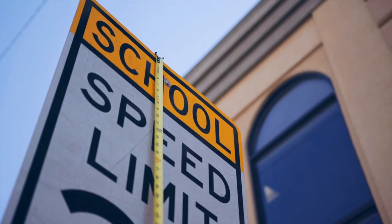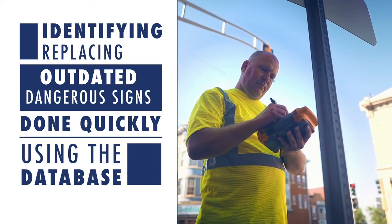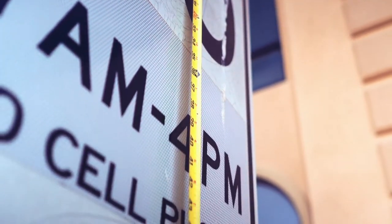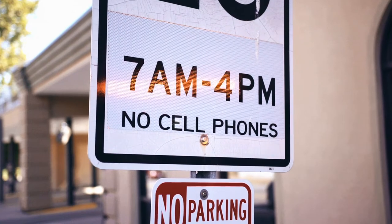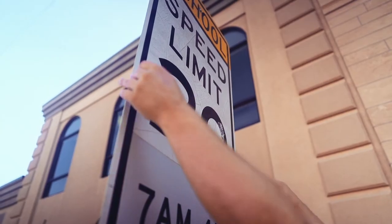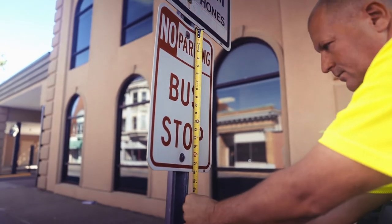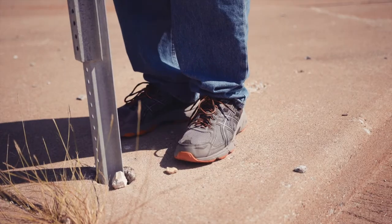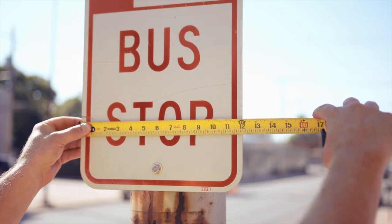Having an up-to-date and accurate traffic sign inventory allows our clients to perform many functions. Identifying and replacing outdated and dangerous signs is done quickly using the database. The inventory can quickly produce a sortable list of signs, which can be used to calculate costs associated with the replacement of the signs. Having an accurate traffic sign inventory gives the ability to have a correct count on sign assets in the field, identify yearly maintenance costs, and meet the mandates of the Highway Safety Administration.